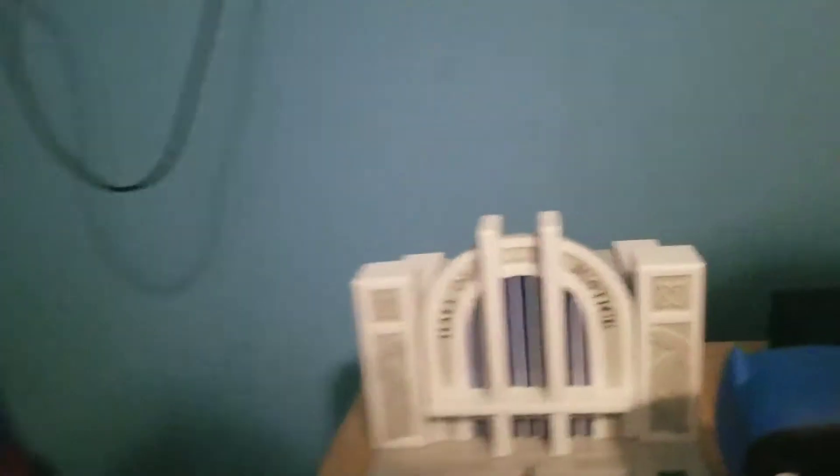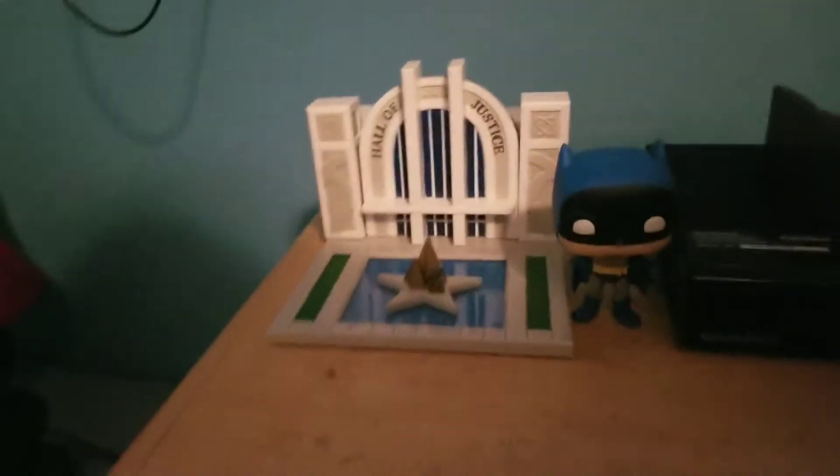I'm actually not that amazed by it. It's cool, but I don't know. I don't like it here — it's not going to sit here. This is kind of what my dresser looks like.